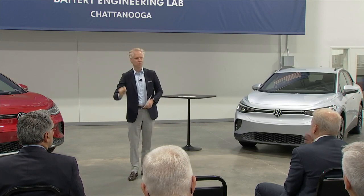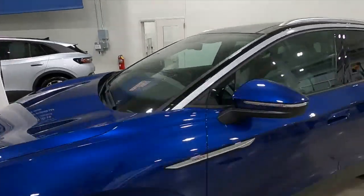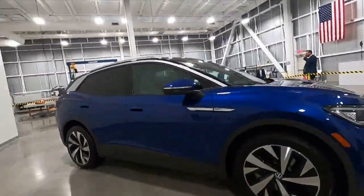Now we have the tools, the resources, and the strategic advantage here in our very own hands. Chief Operating Officer for Volkswagen's North America region, Johan de Nason, says electric vehicles are the future.